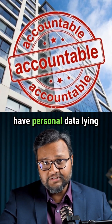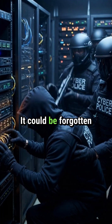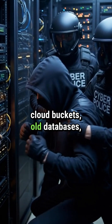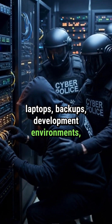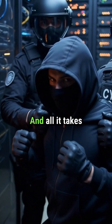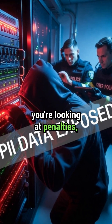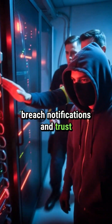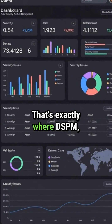Most of the companies have personal data lying in places that nobody tracks. It could be forgotten cloud buckets, old databases, laptops, backups, development environments, even log files. And all it takes is one of these to be exposed, and you're looking at penalties, breach notifications, and trust damage that you can't undo.